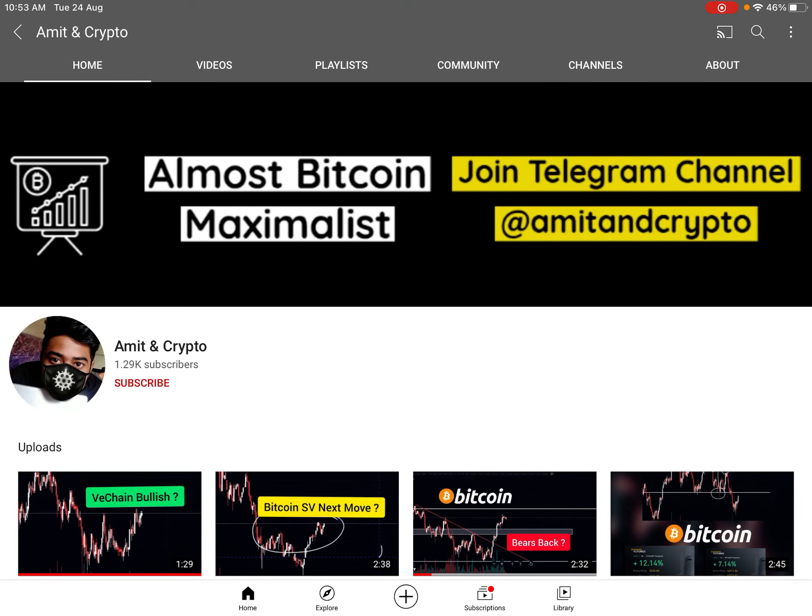Hey guys, welcome back to the video. Today we will analyze XTZ. XTZ is looking very beautiful here. You can open a long position with proper trade management — how we can manage your trade and what are the expected levels.